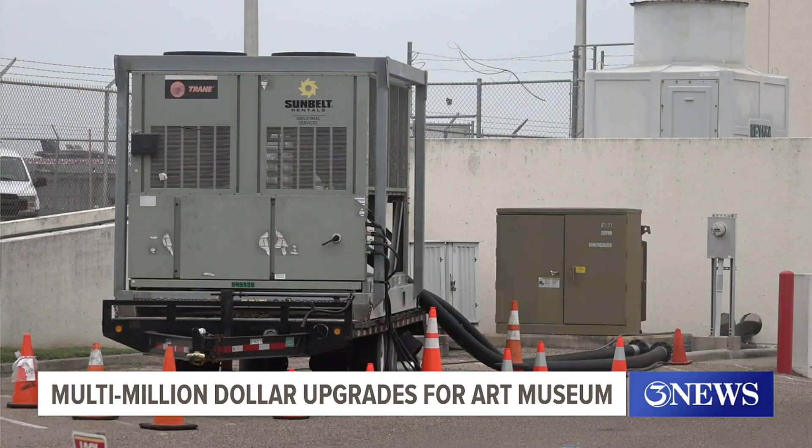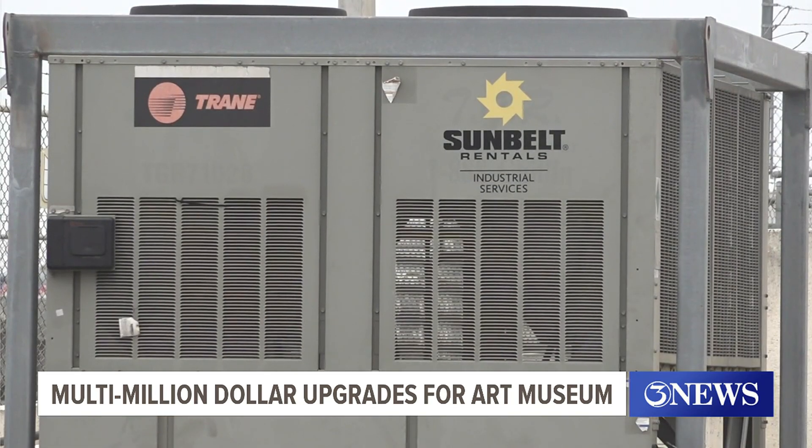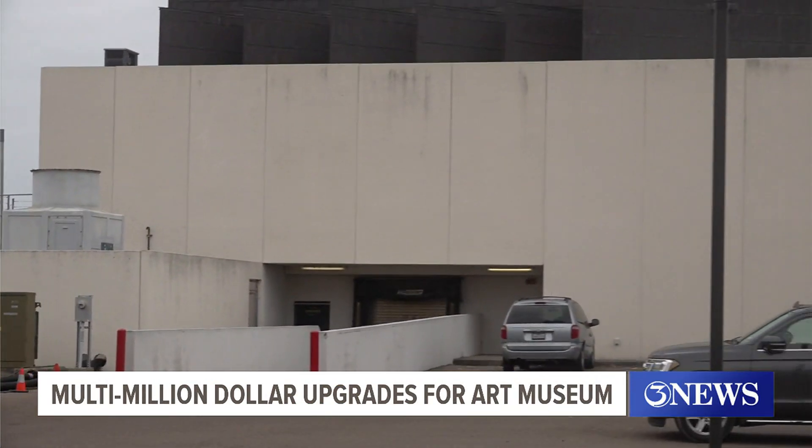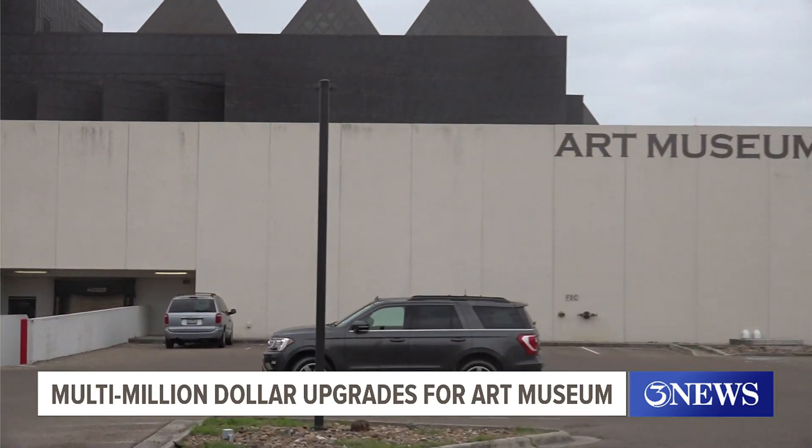The Art Museum will eventually have two new independent chillers. That is the plan for the surrounding attractions as well. We have to do that to all the facilities around here that are on this loop system. It's an older, outdated loop system, so the Science Museum as well and the Harbor Playhouse will be ones that we're going to decommission over the years, but the Art Center will be the first. The project will cost about $3.5 million and will go to Corpus Christi City Council for approval this Tuesday.